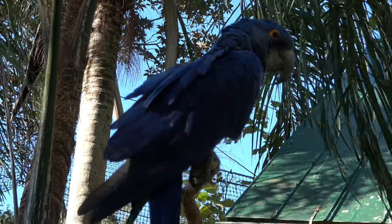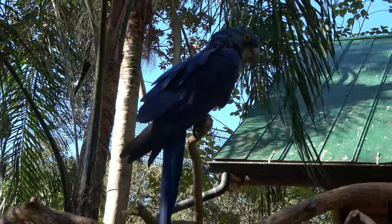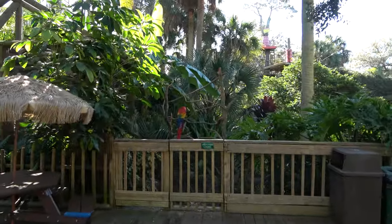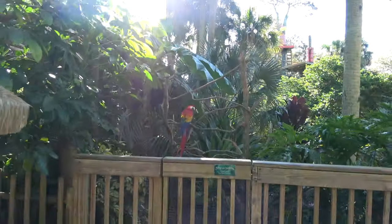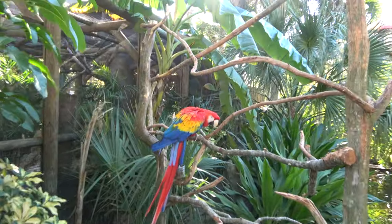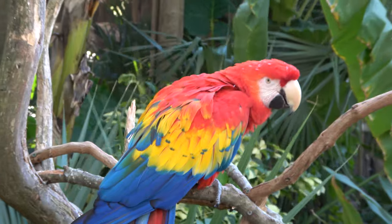A couple of macaws over here — you've got a Hyacinth macaw in this tree and then another macaw over there. They are so pretty. That is a pretty bird.